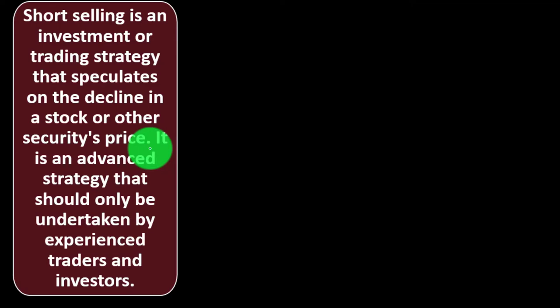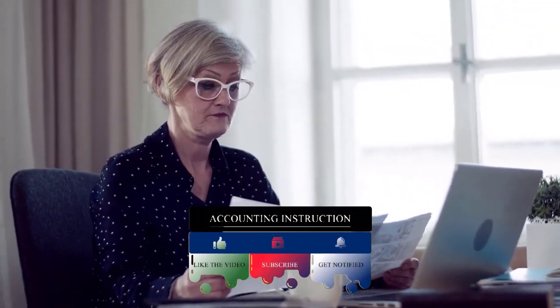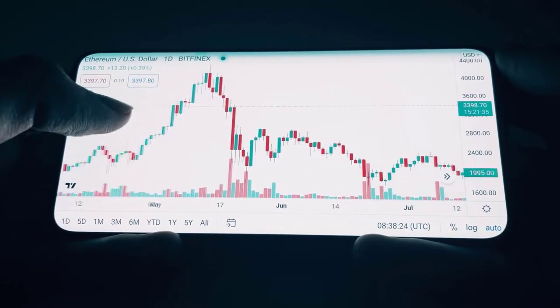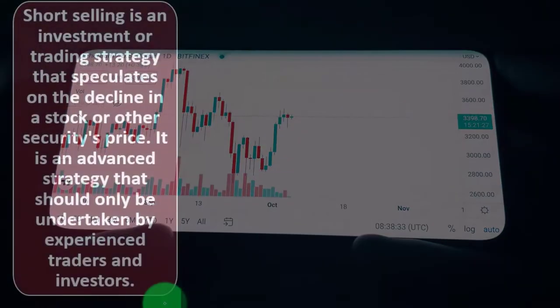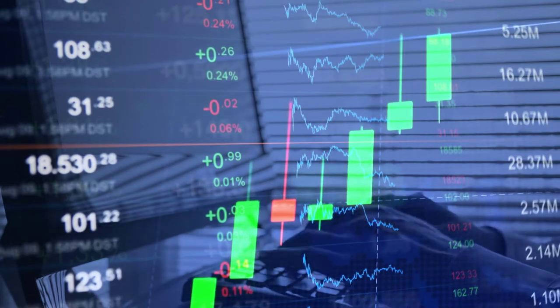Short selling is an advanced strategy that should only be undertaken by experienced traders and investors. Long-term investors saving for retirement probably won't be looking at this strategy — they might be using mutual funds, ETFs, IRAs, and 401(k) plans. Short sales are typically used by more experienced traders for speculative purposes, looking to make a profit in the short term as opposed to saving for retirement.